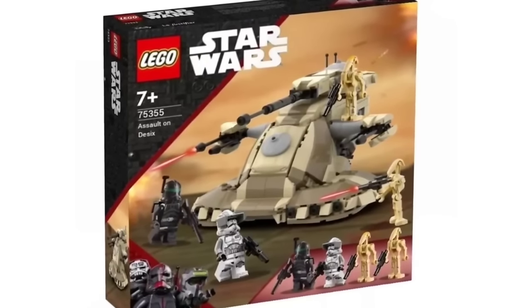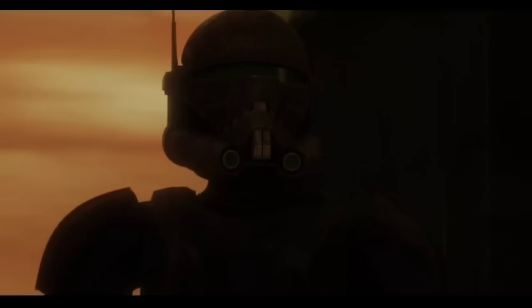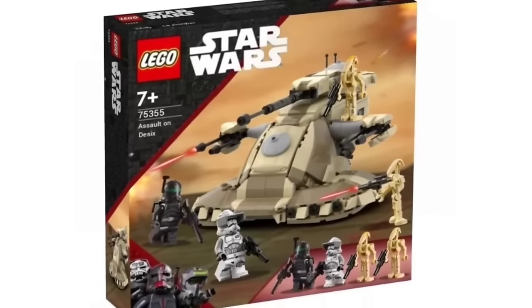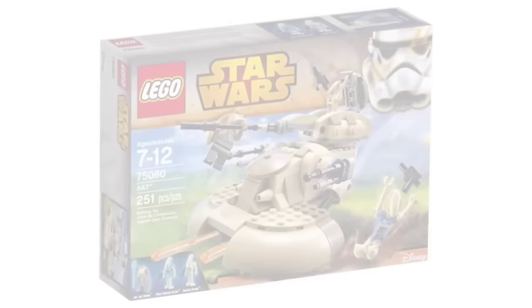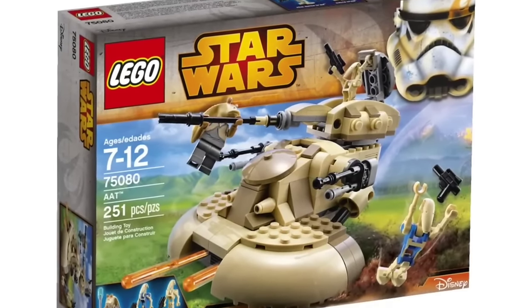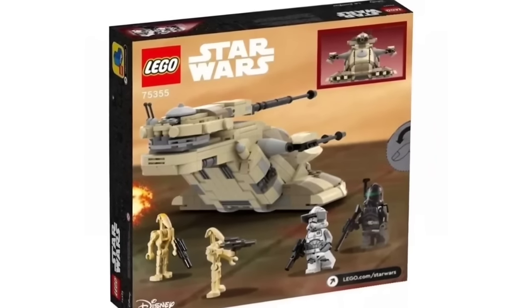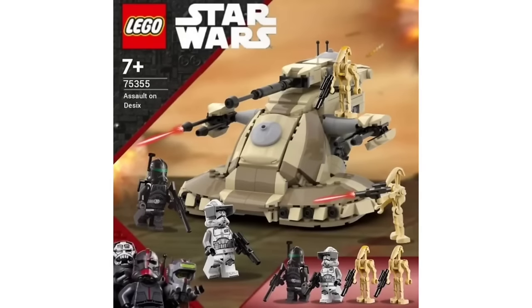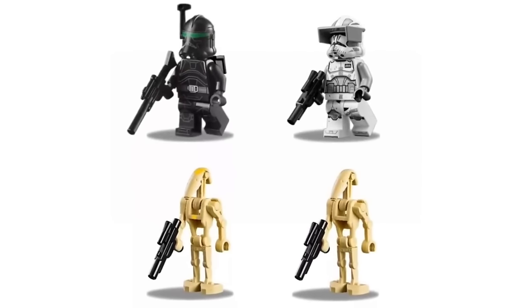Next we have the Assault on Desix from Bad Batch Season 2 — the episode where Cody, Crosshair, and other clone troopers try to invade the planet while Separatist droid forces defend it. This tan AAT would be amazing to see in LEGO; the last tan AAT was a pretty mid model way back in 2015. This set would come with two beloved clone characters, a battle droid commander, and battle droids, making it sell infinitely better than any other AAT they could come up with.